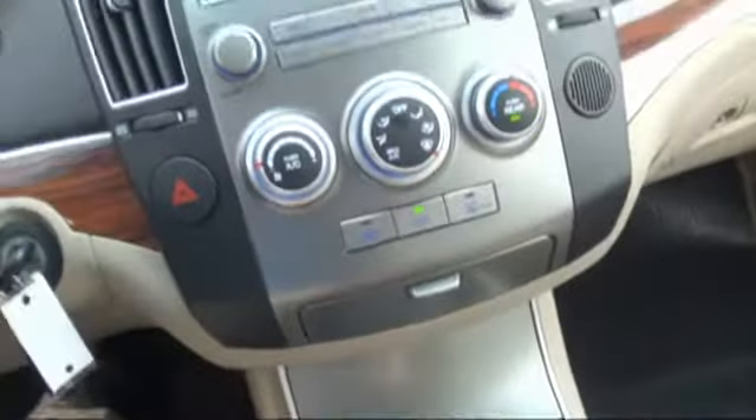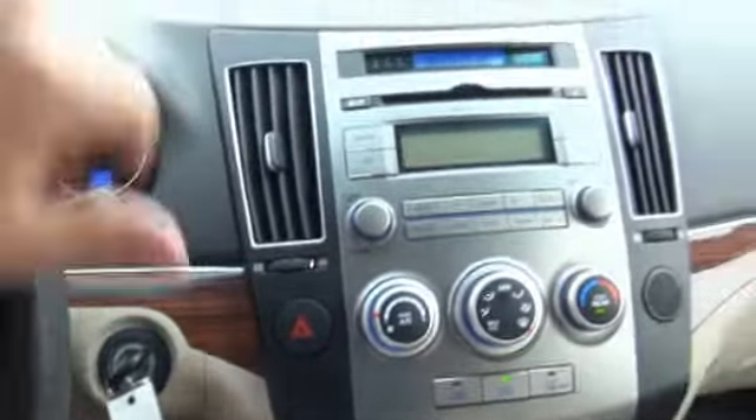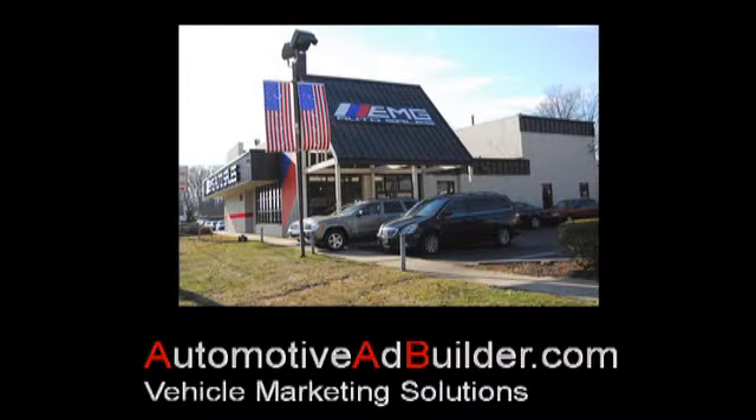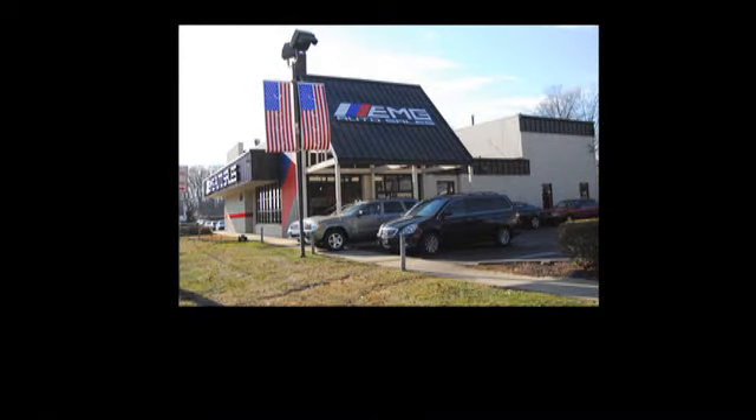If you need more information, please contact us at EMG Auto Sales. Take this one out for a test drive — you won't regret it. Thank you, we'll see you next time.